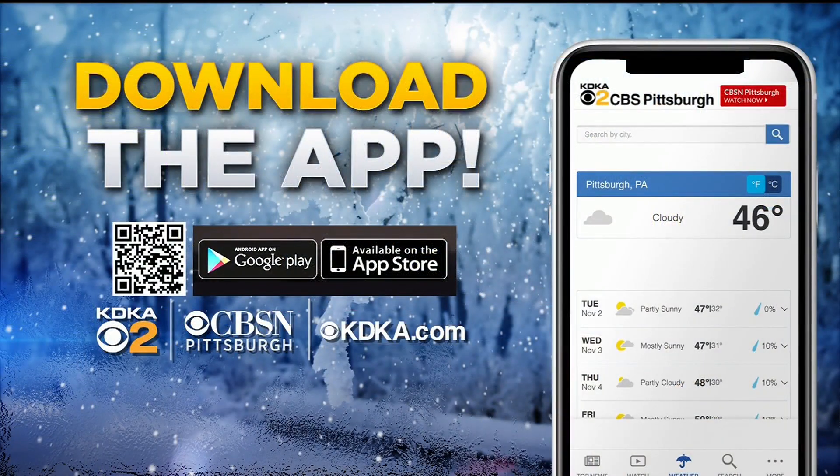And we want to remind you, if you haven't downloaded the KDKA News app yet, now is the time. Just use your smartphone to scan the QR code you see right on your screen, or search KDKA News in your app store. It's a great resource to have at your fingertips, not only as we head into winter but all year long. You can get breaking news and weather alerts as well as hourly and daily forecasts, and it's updated 24-7 by our team of producers with KDKA.com and CBSN Pittsburgh.